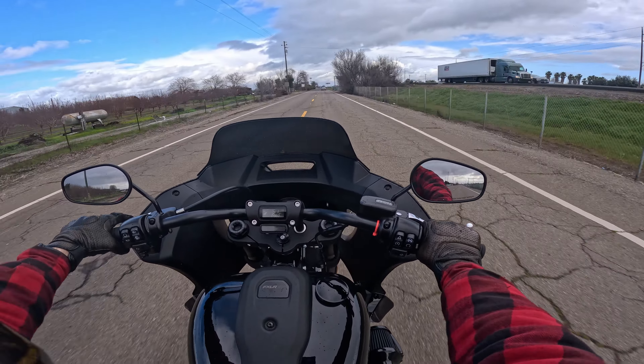Like I mentioned, the frame-mount fairing — I was getting a little bit of wind buffeting at about 80 mph. But you know, considering that I have my GoPro over here, that could be the reason why I'm getting wind buffeting. It's probably because of the wind hitting my camera and causing all that shake. That could be it.